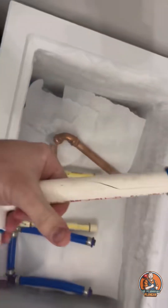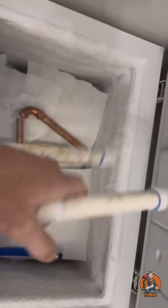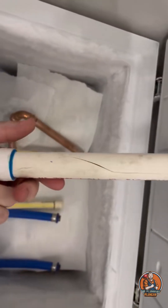After leaving everything in here overnight, we could see that the PVC cracked, as expected. PVC really shouldn't be used inside the home, but I do see it quite often.